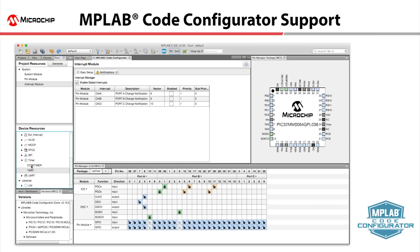MCC provides an easy graphical way to set up peripherals, system clocks, and pins. It generates easy-to-read code and simplifies software development time.